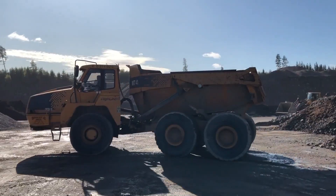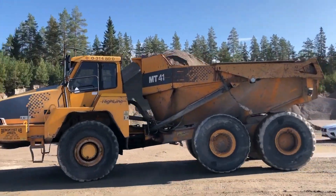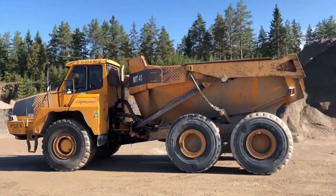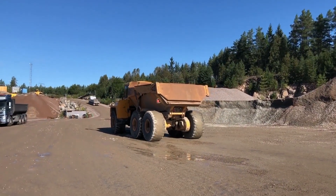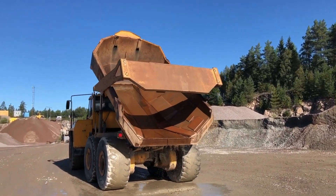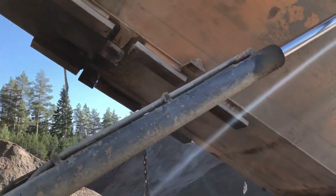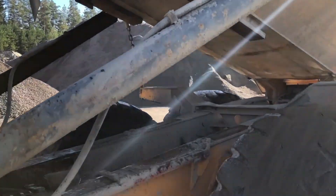Moxie MD41: The Underdog Champion. The Moxie MD41 may be an underdog, but it's definitely a champion in the world of articulated arm trucks. This unsung hero is often overlooked, but its performance and capabilities are truly impressive. With its rugged design and powerful engine, the MD41 can handle heavy loads and tough terrains with ease.